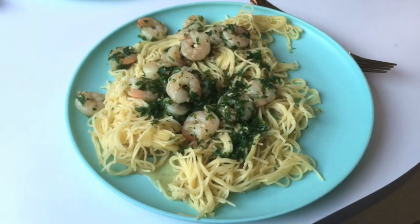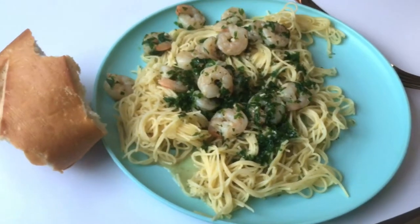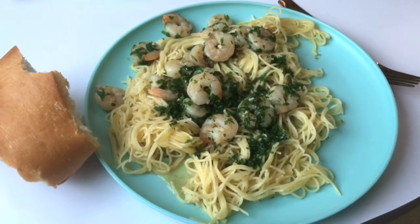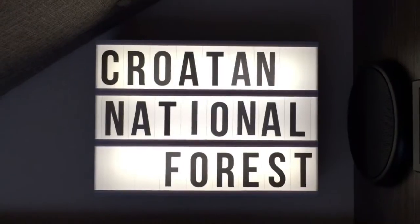Dinner is served — shrimp scampi! Who said you can't have great meals while camping? This smells very good. Dinner is finished, I've taken my shower, and it's time to relax. Have we not packed a lot into these last three days? It just seems like we've done so much. We're going to relax, watch a movie, and call it a night. We'll see you tomorrow — thanks for joining!